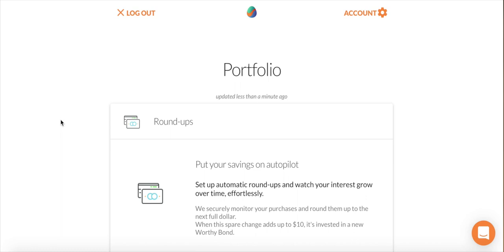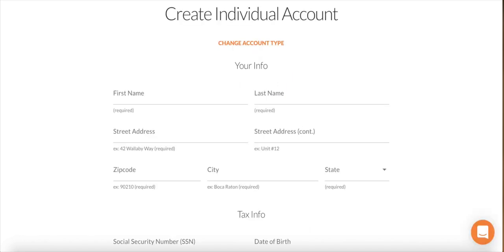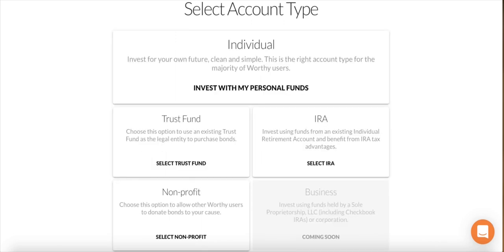If you're thinking about starting investing in bonds with Worthy Peer Capital, here's how it looks from the beginning. You go to worthypeercapital.com and click the sign-up button. Once you enter your information, you'll create your individual account — first and last name, street address, and so on — with tax information at the bottom. Then you select your account type. They have individual, trust fund, IRA, non-profit, and a business account coming soon.